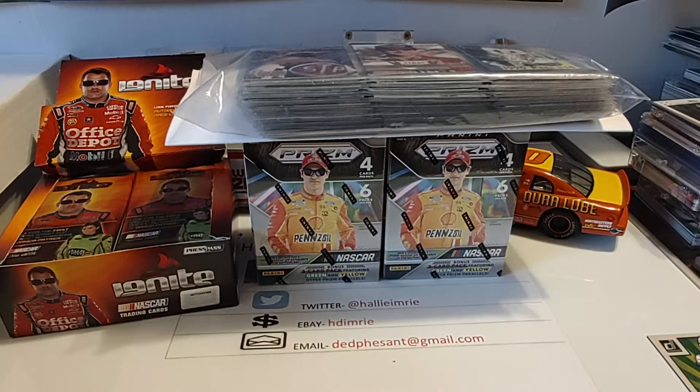Welcome back, everybody. Happy Championship NASCAR Sunday. Today is the last race of the year out at Phoenix to decide the NASCAR Cup Series champion.